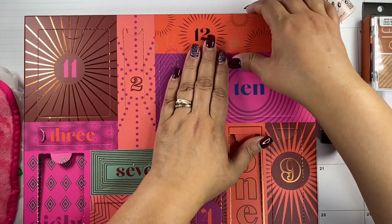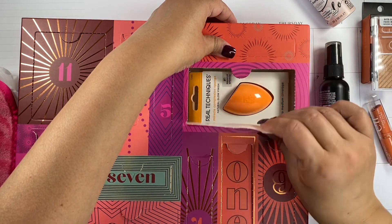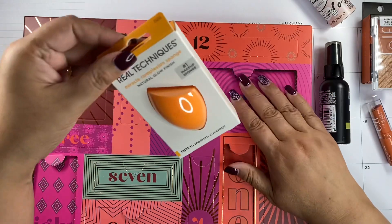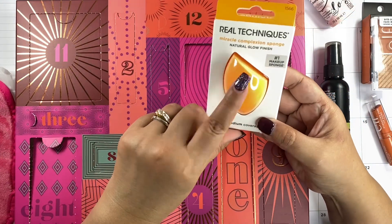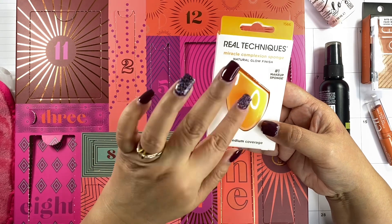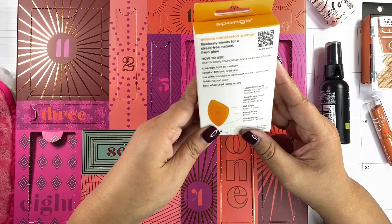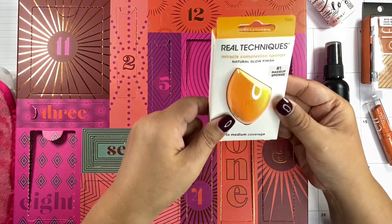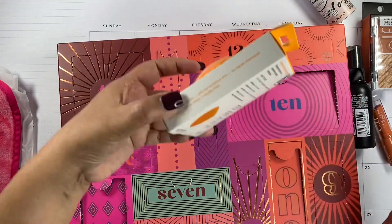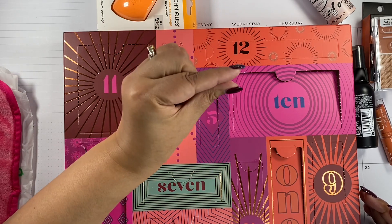This is a full size Real Techniques sponge. Between the Beauty Blender and Real Techniques, these are the two brands I use the most for sponges. You can never go wrong with this one — these are really good. So that's ten. There's the regular sponge, a body one, a blush one, and then tiny little ones. We have two left.